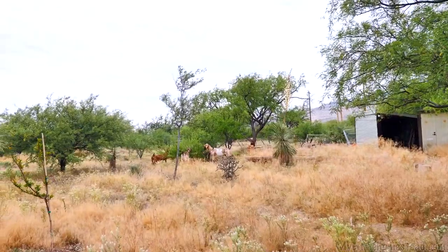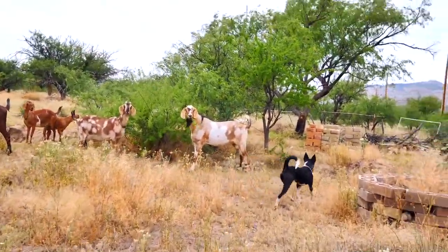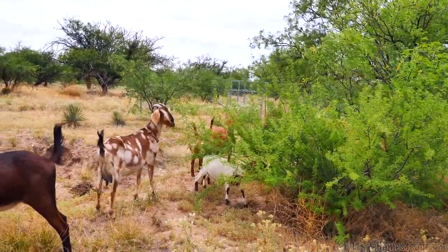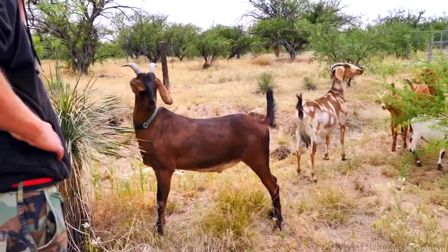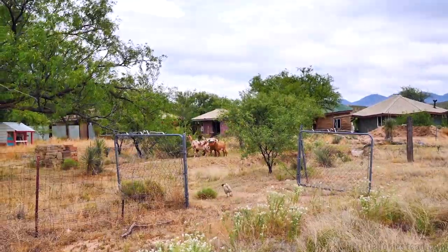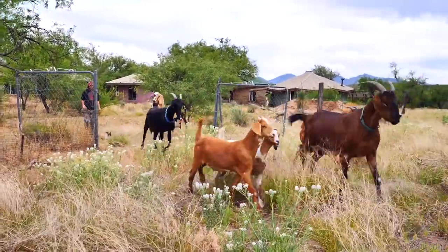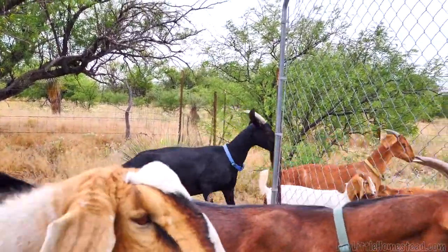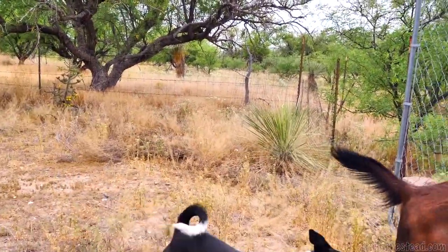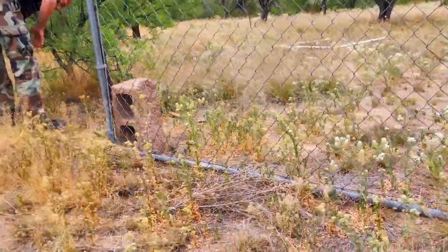This is never good right here. Hey Bullet, help us out here — where did they get in? They're going through right there. Good job, you guys did good — yes you did, come on Chip.